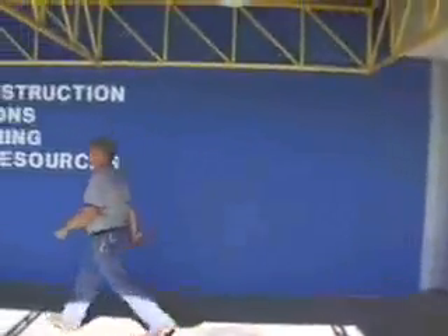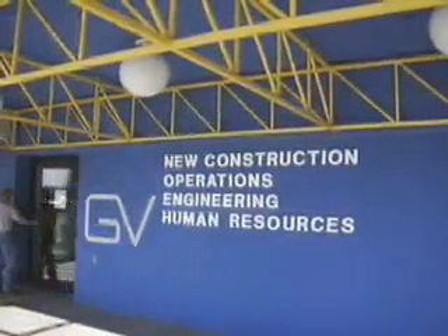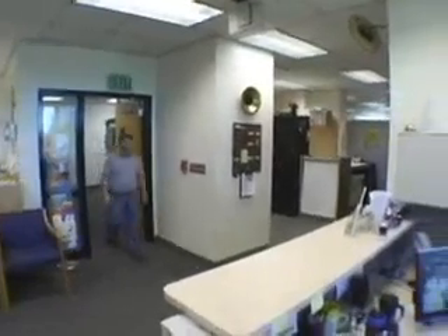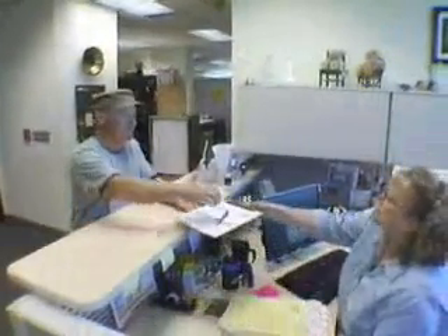Once you have your address, come by our new construction services office in Fairbanks, Delta, or Nenana to complete a new service order and application. This application allows us to set up your account and tells us about your service needs and requirements.